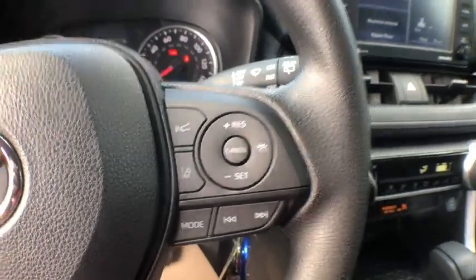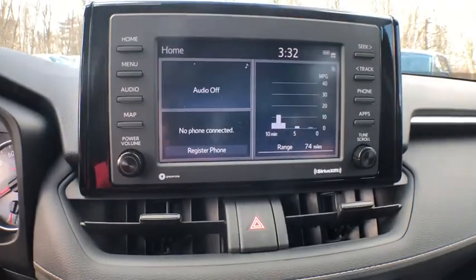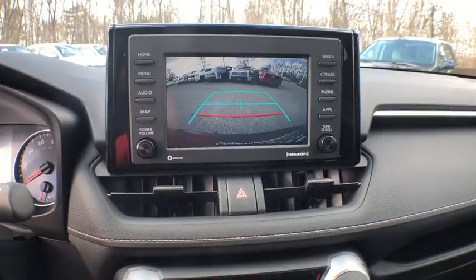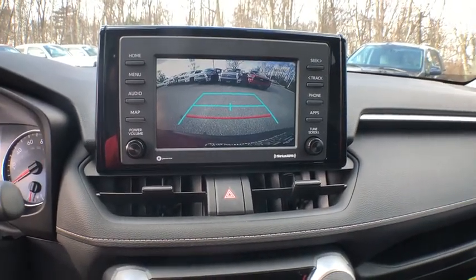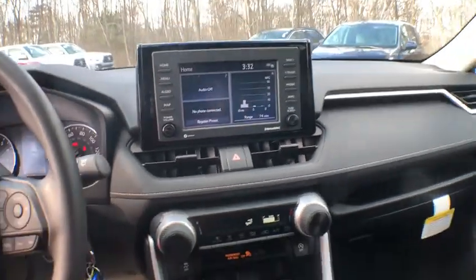Power locks, power windows, rear window defroster, trip computer, electronic stability control, brake assist, remote keyless entry, panic alarm, overhead console, tachometer, driver vanity mirror, and rear window wiper.